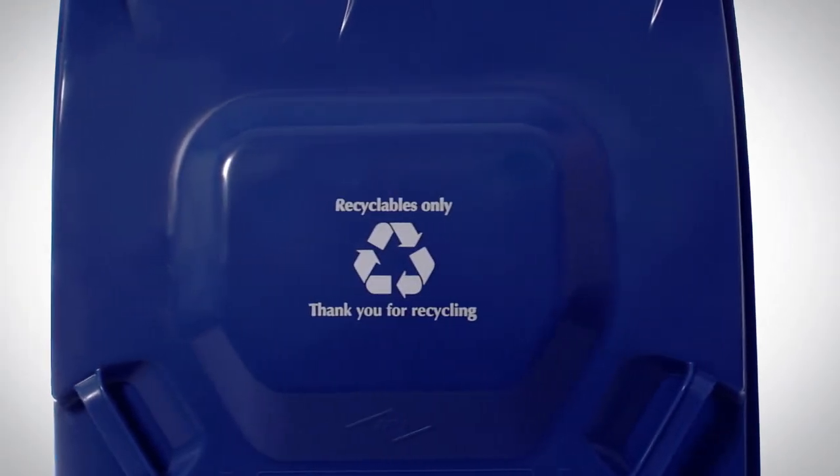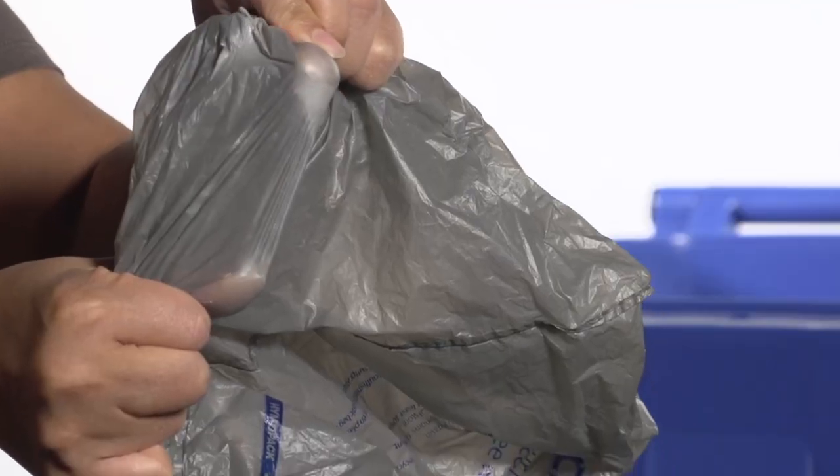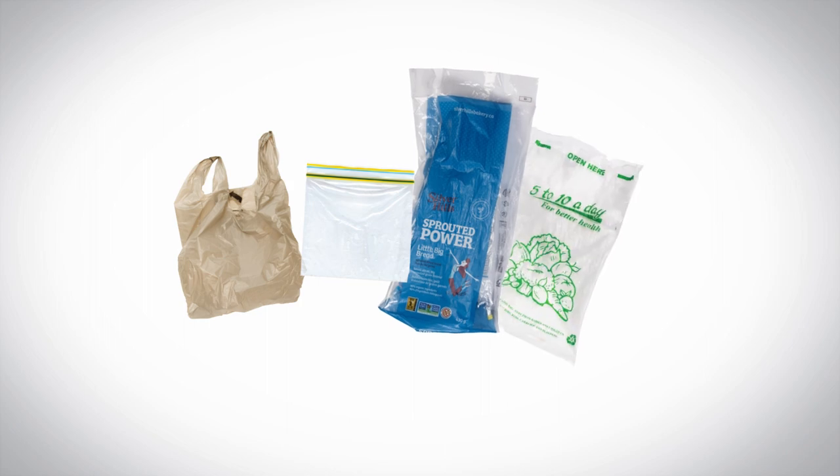Hey Calgary, let's recycle right! Prepare your plastic bags the right way. If it's stretchy, it can be recycled. That includes grocery bags, Ziploc bags, bread bags, and more.